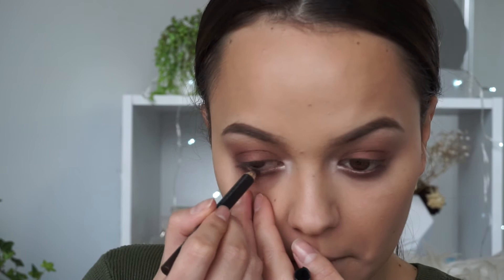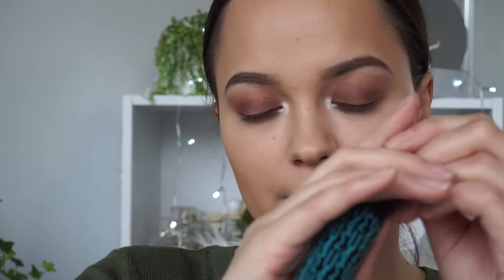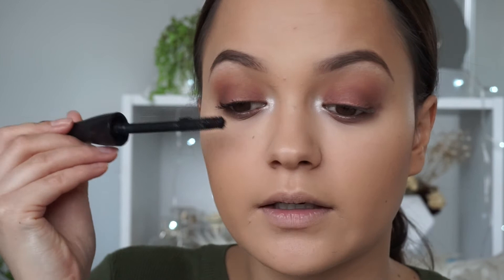For mascara I'm going to use the MAC In Extreme Dimension Mascara — this is the waterproof version. Generally I wouldn't choose waterproof, but I don't have this mascara in any other version so I'm just using this one. It is a great mascara regardless, and I'm going to apply quite a few layers of that.